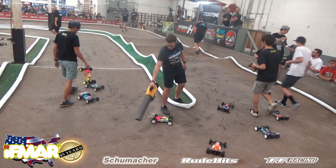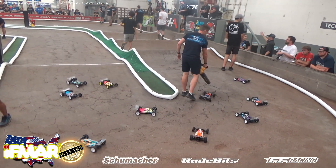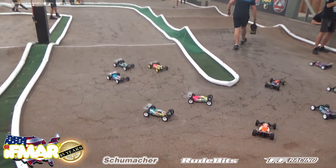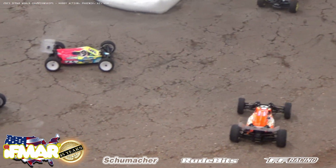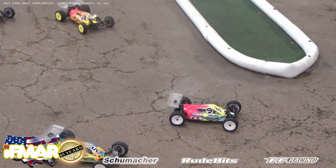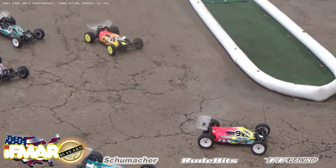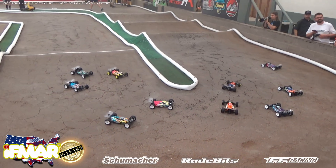A bit of luck — somebody moved and I managed to get in. This is heat 14 of 14, the top heat round. This is round one of two-wheel drive qualifying, top heat, from the 2023 two-wheel drive one-tenth off-road electric world championships, from Hobby Action in Phoenix, Arizona.